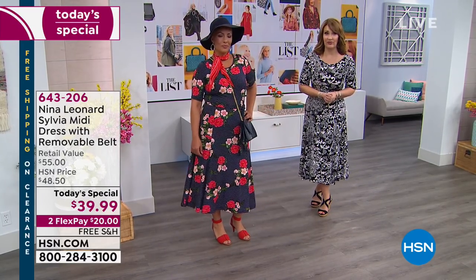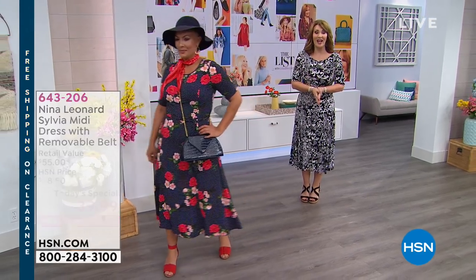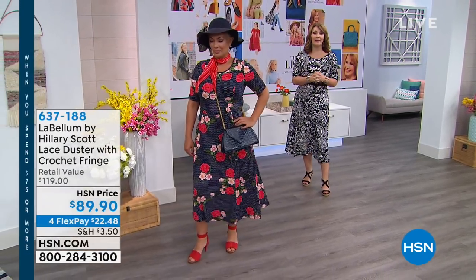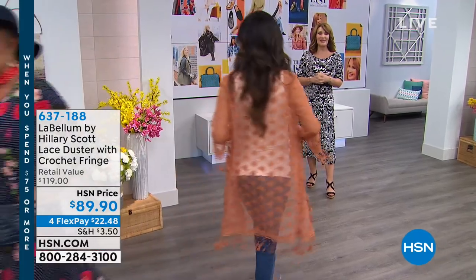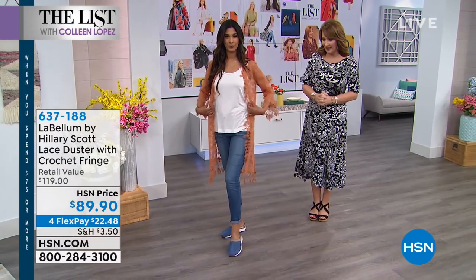We are recommending true to size on your fit for this dress. And also Hillary Scott is here. If you are a Lady Antebellum fan, get ready, because Hillary is in the house with her beautiful Love Bellum collection, and she has some of the most adorable pieces.